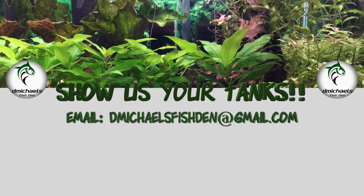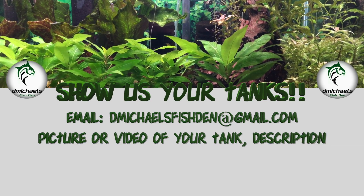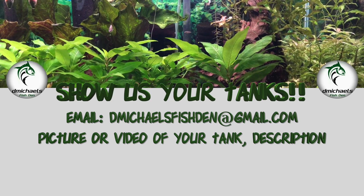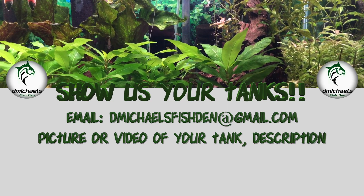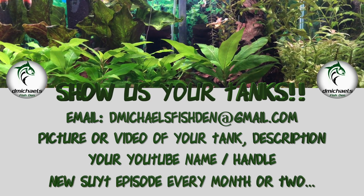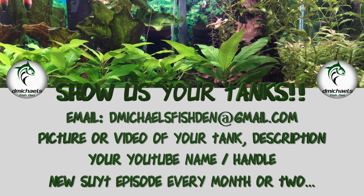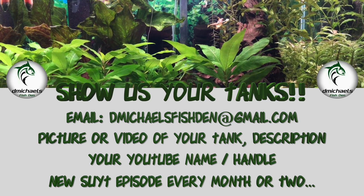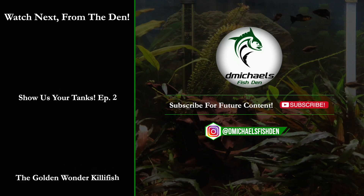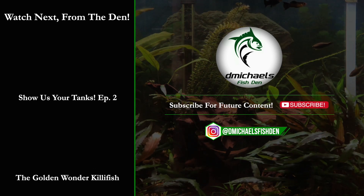Starting on episode three of Show Us Your Tanks! If you'd like to show us your tanks, simply email dmichalsfishden at gmail.com. Send in a picture or video of your tank with a description — really anything you'd like to tell us, like how long you've been in the hobby and what type of fish you're keeping. Add your YouTube name or handle or your first name, and we'll feature you on episode three of Show Us Your Tanks. Please like, comment, and subscribe for future content. Stay safe out there, and thanks for watching.